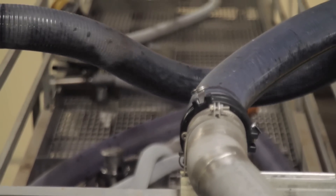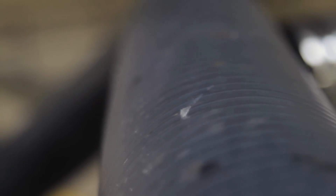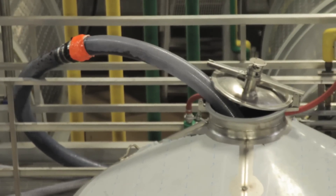Once we bring the grapes into the facility, the juice goes through fermentation, which is a process in which yeast transforms sugars into alcohol.